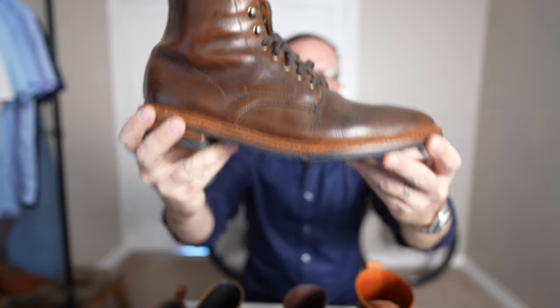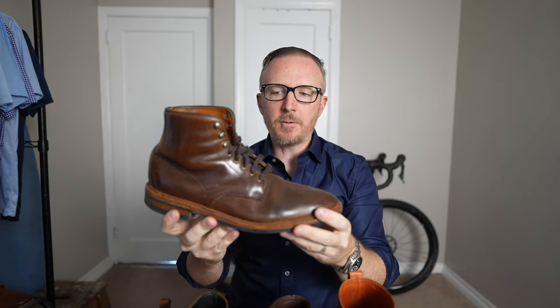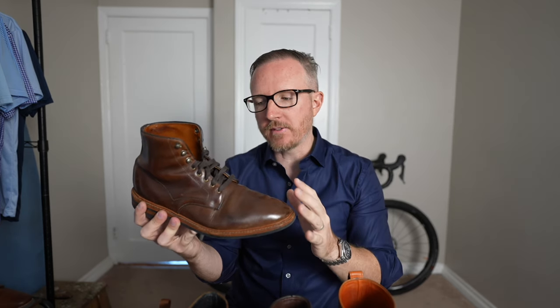First up, the Allen Edmonds Higgins Mill Brown Chrome XL Standard Non-Waterproof Boot. I purchased this boot for $250 way back in 2016. It has been reheeled once, resoled once, and the boot is still going strong. An absolutely amazing boot and quite possibly the best shoe purchase that I've made of all time.